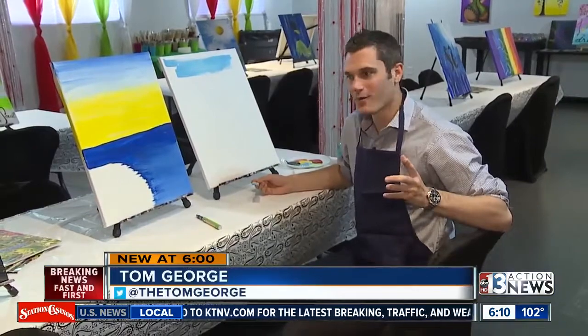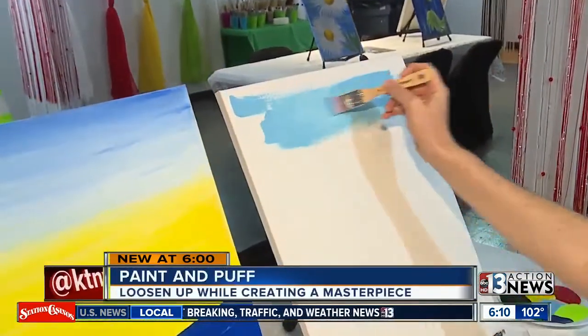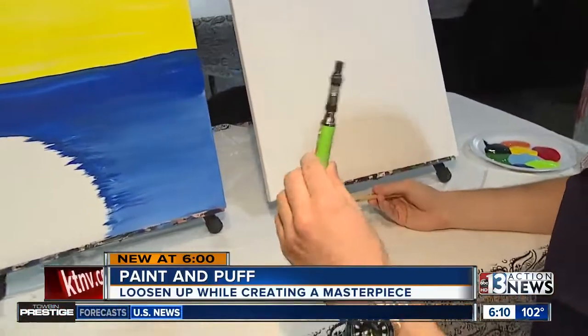I'm no artist, but I'm going to try and channel my inner Bob Ross here with a nice little happy sky in the corner. But it's probably not going to be anywhere near how good this one is, and everybody that comes in here says they do their best work while they're vaping.